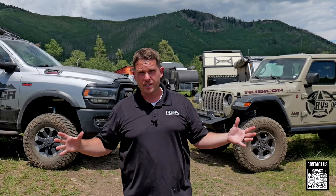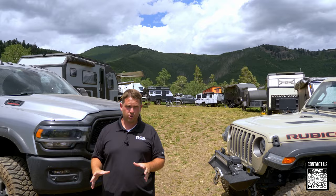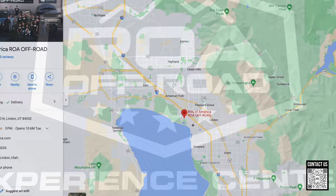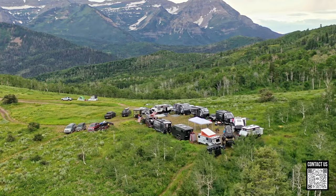Hey, what's up everyone, Shane here with RVs of America, or ROA Off-Road. If you're new to our channel, welcome. We have the largest and best lineup of off-road trailers in the world — nobody I'm aware of anywhere has this many incredible off-road trailers under one roof. We actually have two roofs: a facility in South Carolina just outside of Greenville, and also a facility in Utah just south of Salt Lake City.